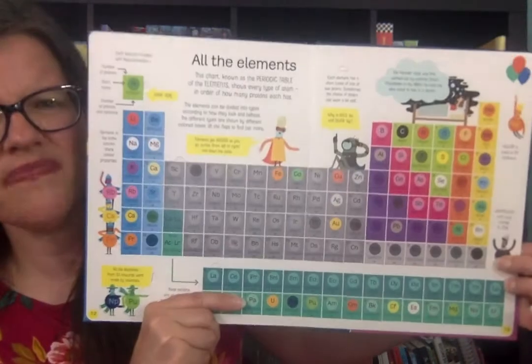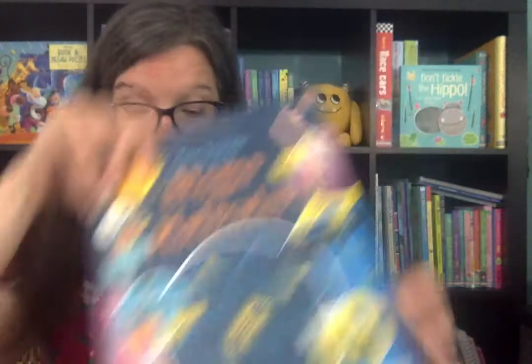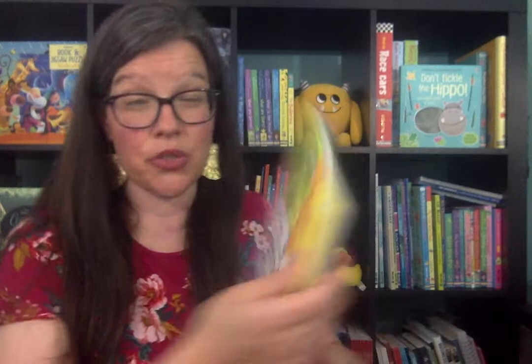It does feature the periodic table as well. So if you are interested in a more in-depth study of atoms and molecules, that's a great one for you.